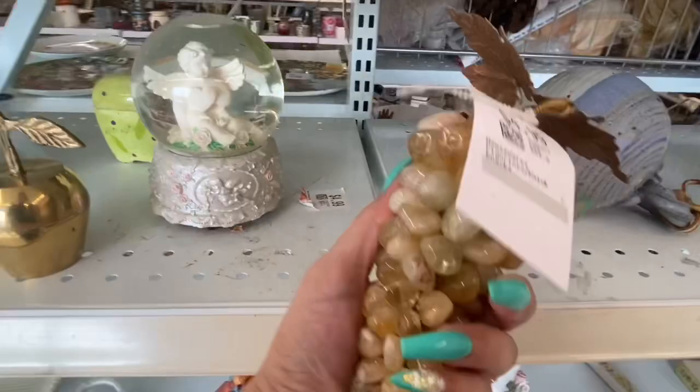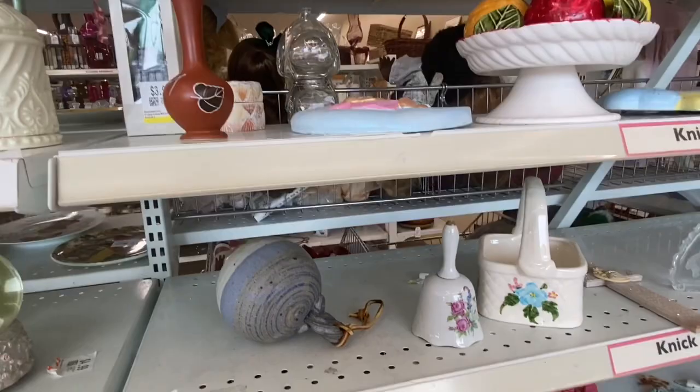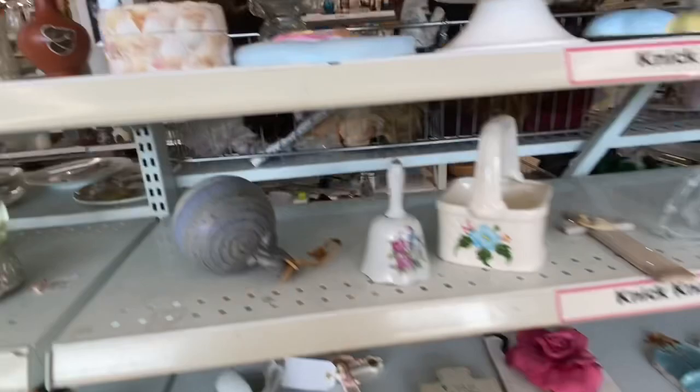This thing was awesome — it was some kind of stone grape. Usually the vintage grapes like that are made from Lucite, but this one had stone, so that was pretty cool. I picked that up.